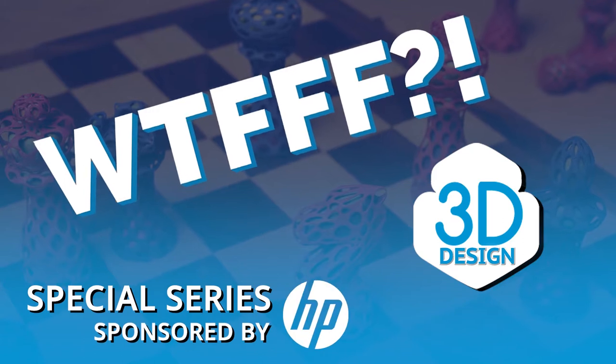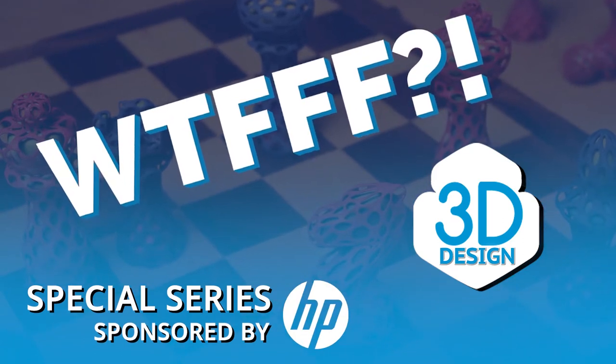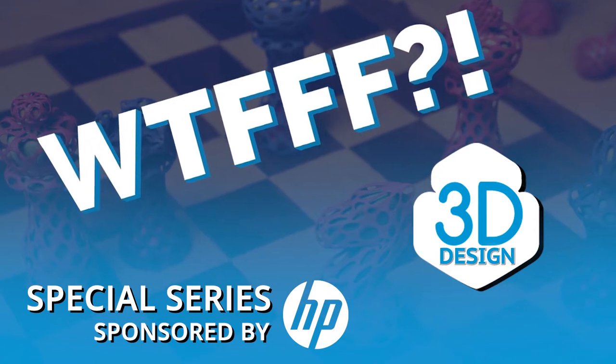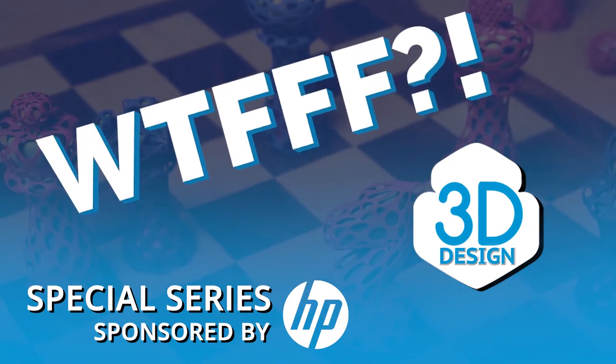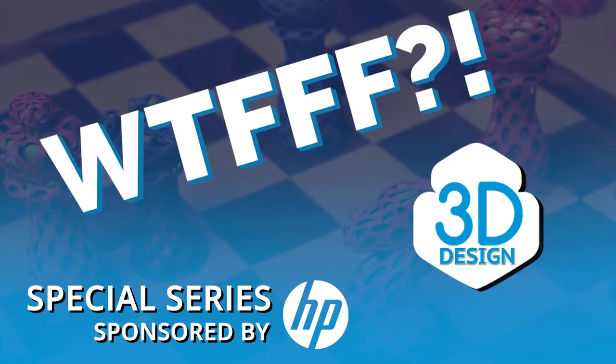Welcome to the WTFFF special series brought to you by the Z and 3D print teams from HP, where your hosts, Tom and Tracy Hazard, explore all about the what of 3D workflows from concept to print.